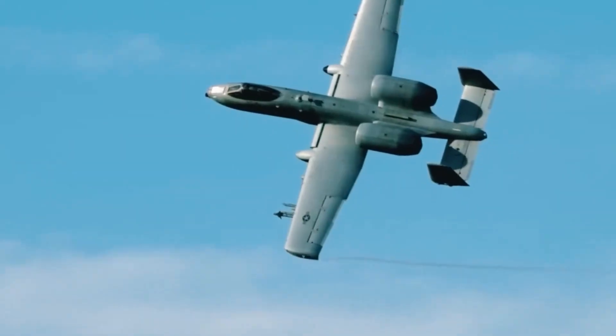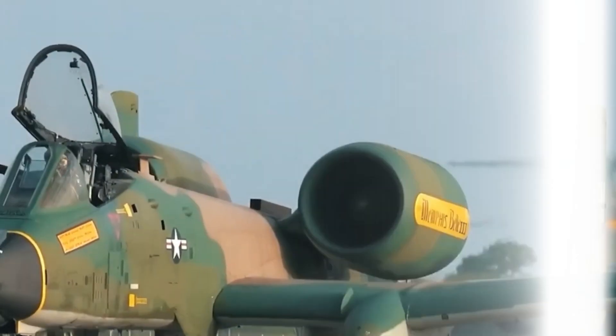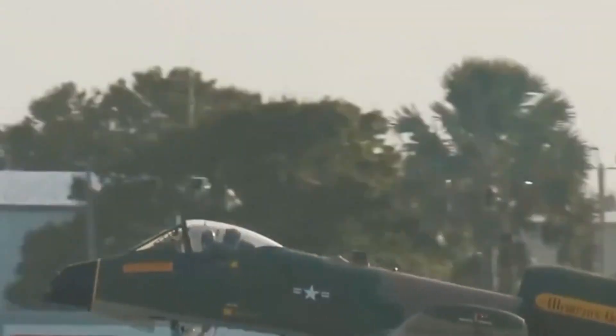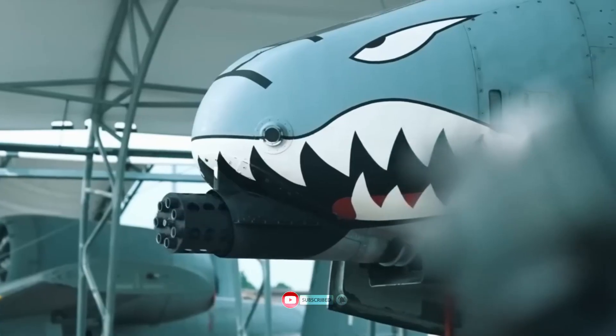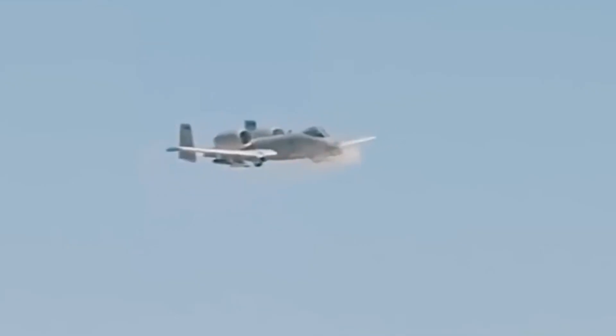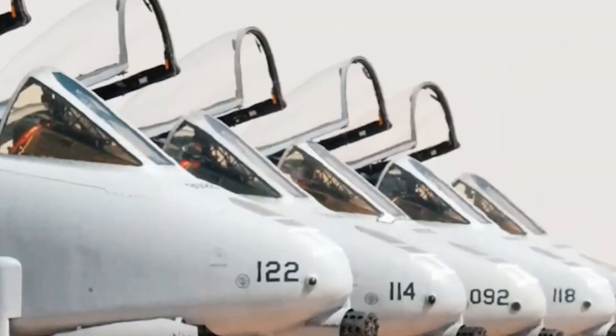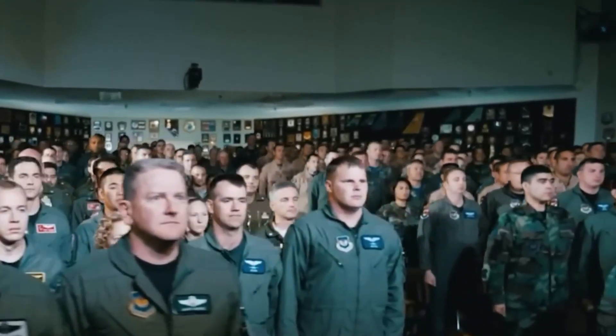The A-10 was supposed to be retired. But battlefield realities and a surge in new tech have turned this relic into a deadly new threat. With new weapons, upgraded avionics, and digital brains, the Warthog is no longer just a tank killer — it's a battlefield dominator. So why did the U.S. choose to bring the Warthog back from the edge? What has changed in this beast? And how did an aircraft built for the Cold War end up stunning the world in 2025?